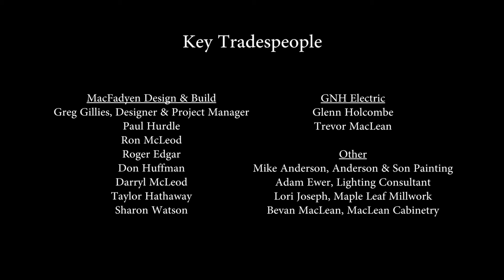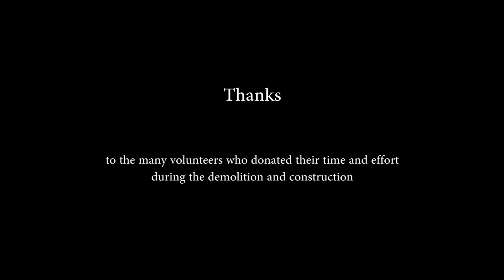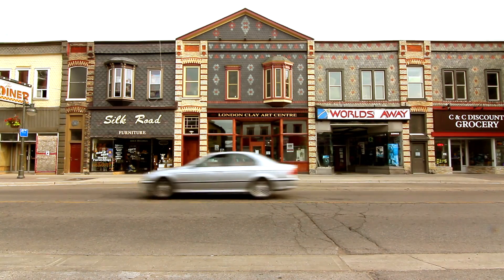Thanks for taking the time to learn about London Clay Arts Centre virtually. I hope you'll take the opportunity to come and see us at 664 Dundas Street in London, Ontario.